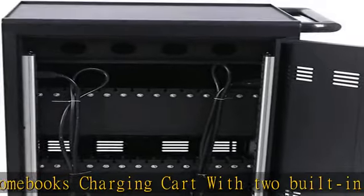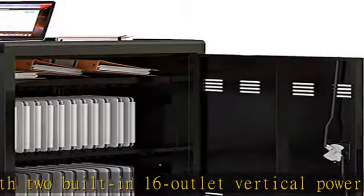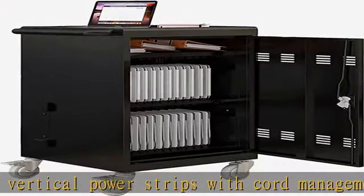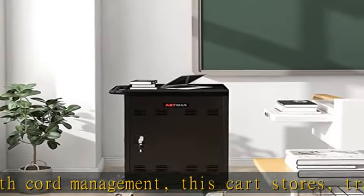Locking and safety: Chromebooks charging cart with lock and key for the front and back door, two keys per door, four keys in total, will protect your devices when in use or when moving the cart. Two locking caster wheels will keep the cart in place.